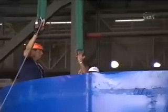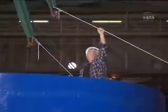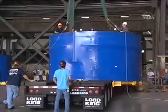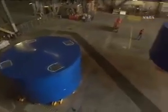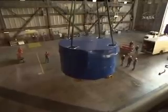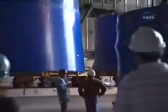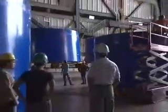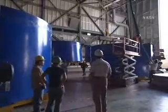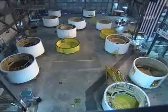So now where are we? We're actually in the Vehicle Assembly Building in the transfer aisle, which is the middle section of that very tall building. The technicians there are lifting them up, and we are getting ready to move them into a storage position initially, and then we'll move them into a location where we can work with them. A lot of activity was going on in High Bay 4.